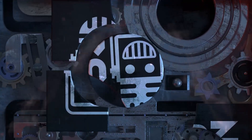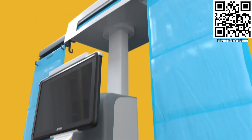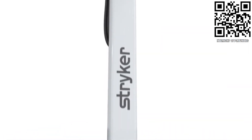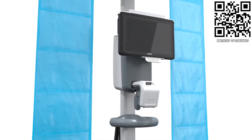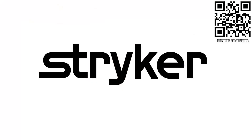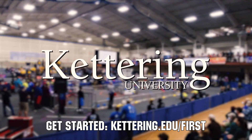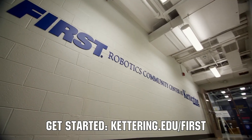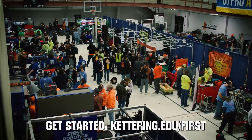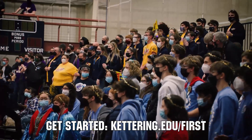This video on First Updates Now is made possible by viewers like you and also the following sponsors. Apply the skills you gain as a FIRST student or mentor and help change the world at Stryker — the top career choice for many in FIRST because of their commitment to innovation and saving lives. Learn more at careers.stryker.com. At Kettering University, over 30% of the student population was in high school robotics, and those students have received a portion of over seven million dollars in scholarships. Scholarship applications for FIRST students are now available at kettering.edu/first.